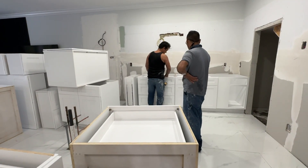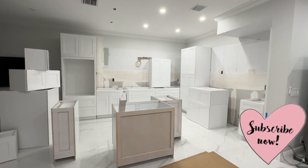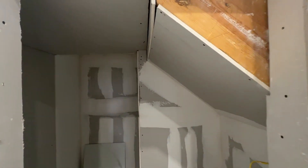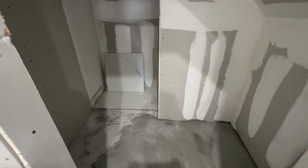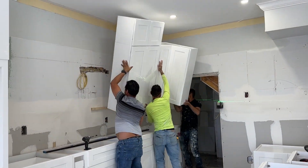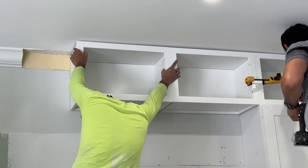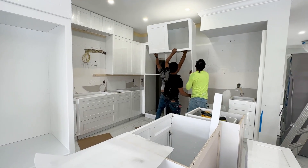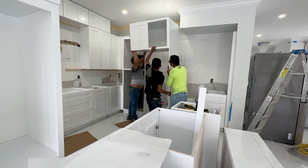At this point the cabinets arrived, so they started installing them where they belong. This is getting closer, you guys! And here's the hidden pantry — look how it's looking. I am so excited. What do you guys think of my pantry idea? I think it's a great idea.